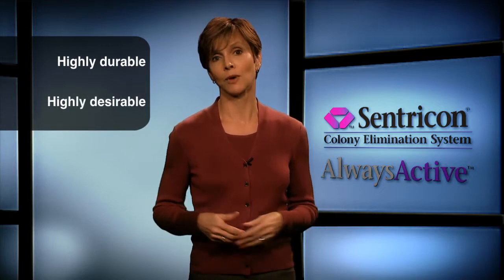The Centricon system, with always active technology, contains Recruit HD termite bait — a highly durable, highly desirable insect growth regulator that disrupts a termite's natural molting process. In termite palatability tests, Recruit HD was preferred over wood.